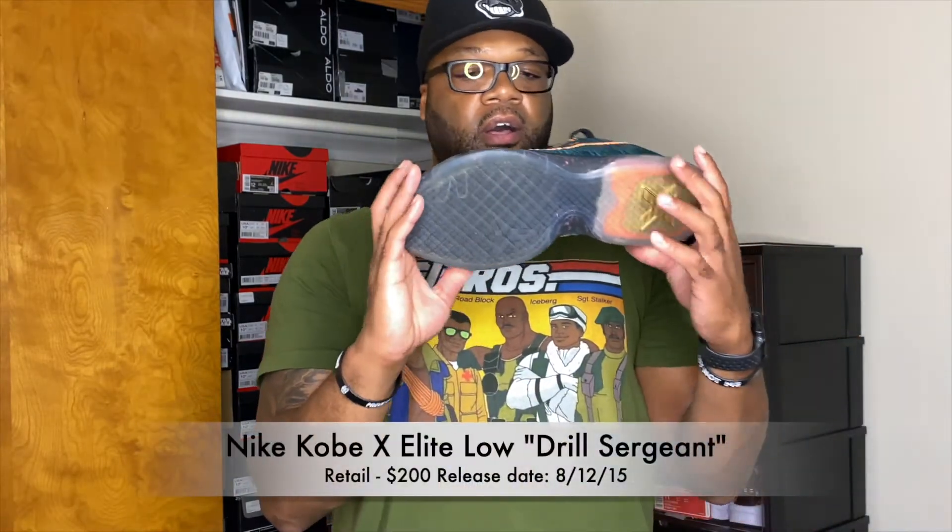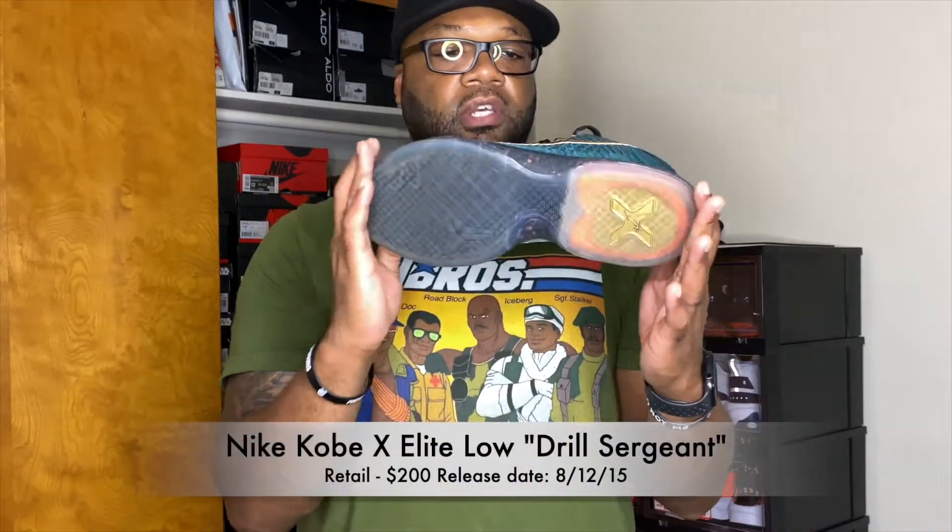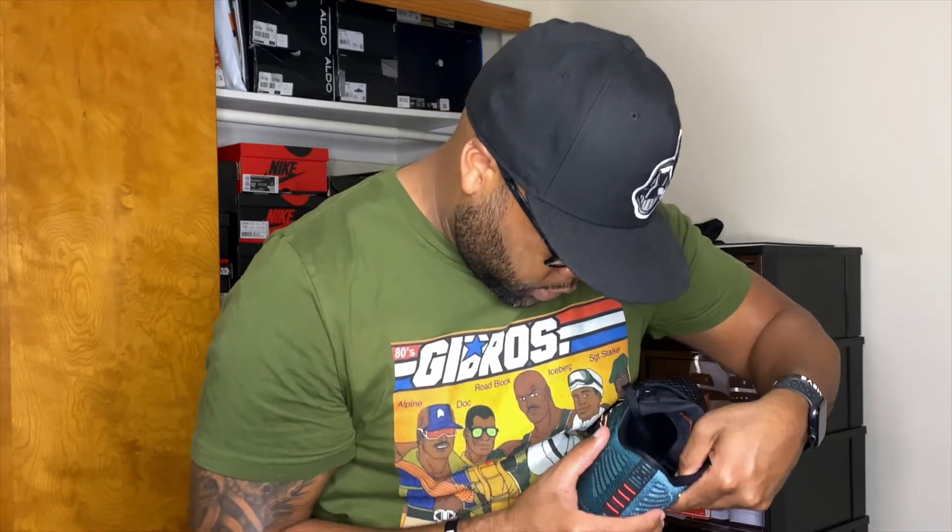Without further ado, these are my very first pair of Kobe Bryant sneakers — the Kobe 10 Elites. The actual nickname for this shoe is 'Drill Sergeant.' When my cousin sent me pictures I was just like, damn, these are tough. I looked up some history and the military drill sergeant theme just goes perfectly because I'm military. These dropped in 2015.